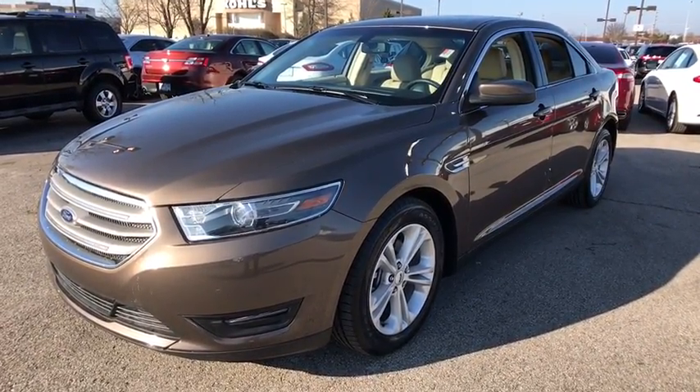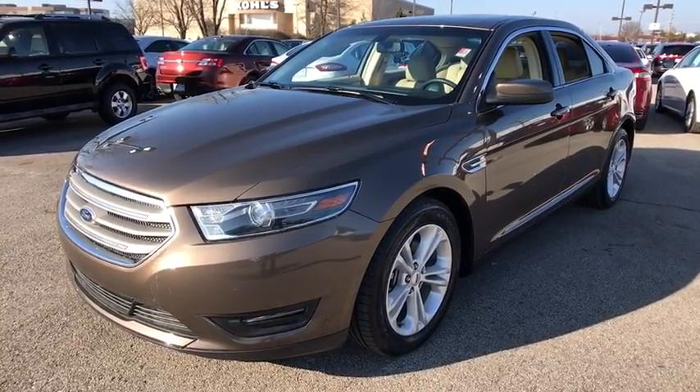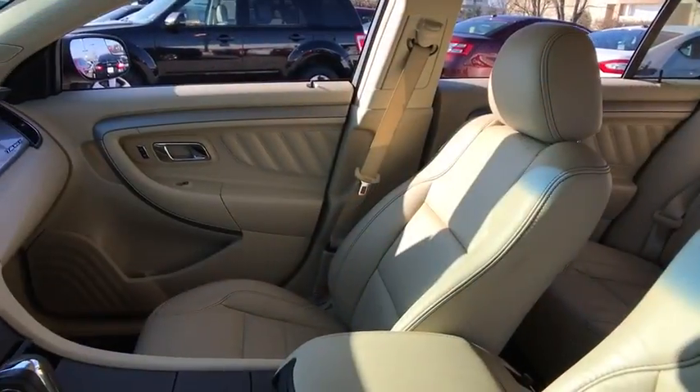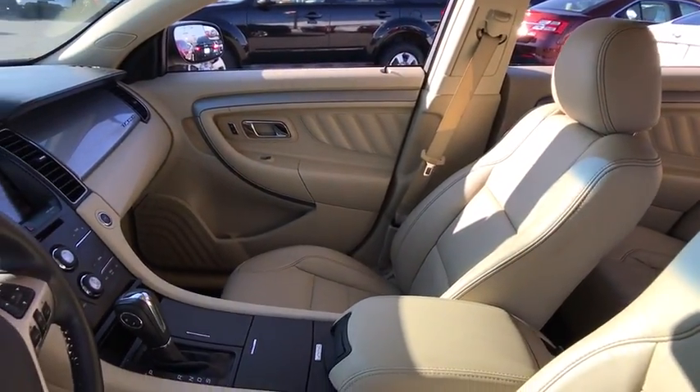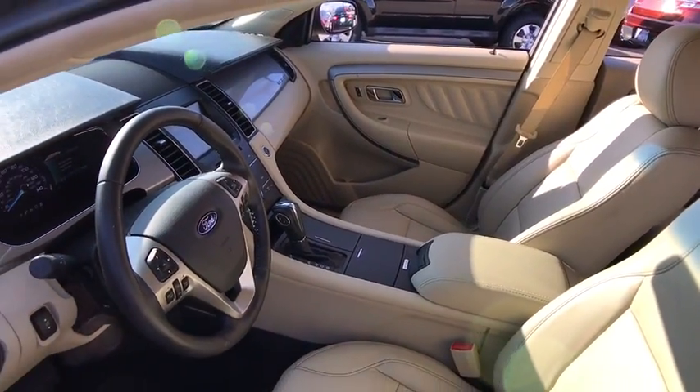Here are some of this vehicle's great options: navigation system, traction control, power passenger seat, backup camera, dual airbags, alloy wheels, power steering, one owner, four-wheel disc brakes, AM FM stereo with CD player.